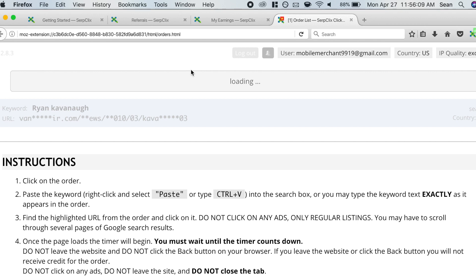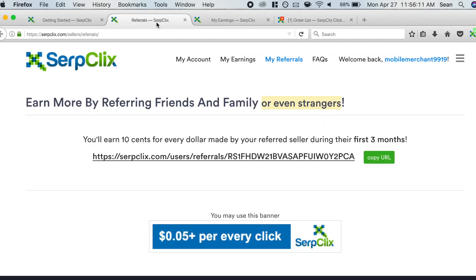You can earn more money by referring friends, family, or even strangers. You'll earn 10 cents for every dollar made by your referred person during their first three months — so that's 10% of all their earnings. If they earn five dollars, you'll have an extra 50 cents for literally doing nothing. You just invited them, and as long as they're clicking through links and earning money, you're going to earn money along with them.